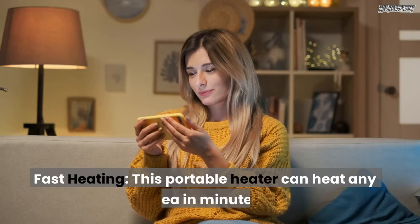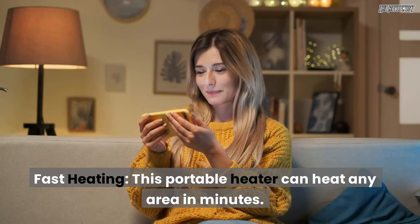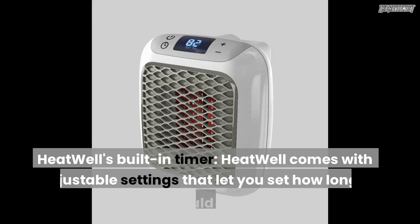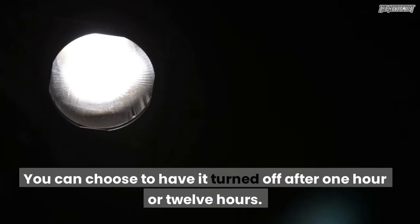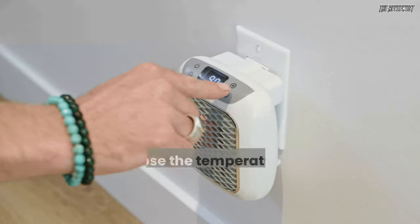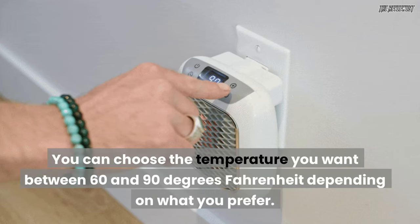These are just a few features of the Heatwell heater. Fast heating — this portable heater can heat any area in minutes. Heatwell's built-in timer comes with adjustable settings that let you set how long it should run. You can choose to have it turned off after 1 hour or 12 hours, and you can choose the temperature you want between 60 and 90 degrees Fahrenheit depending on what you prefer.